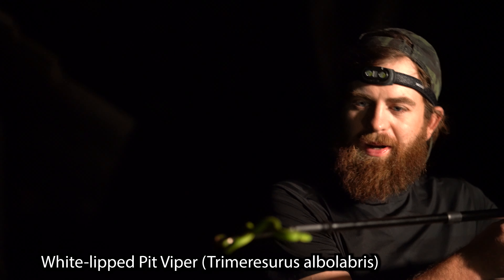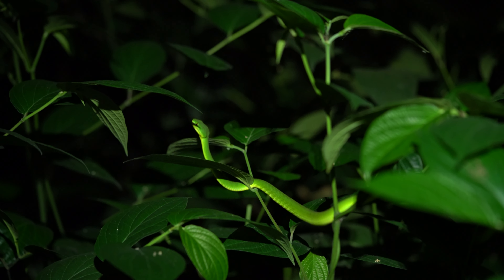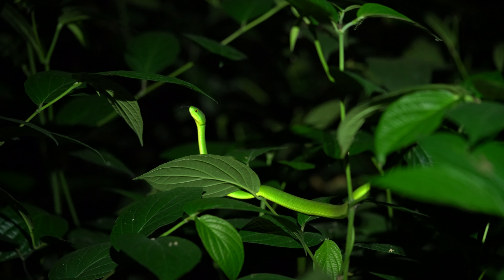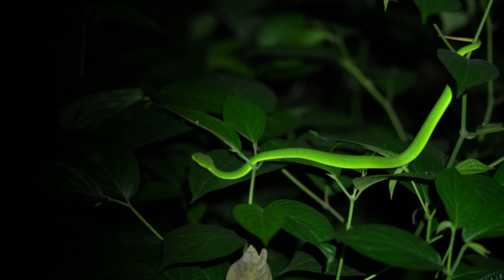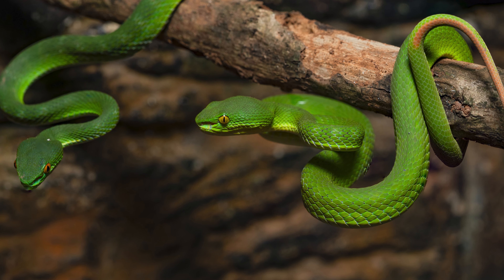We've got the white-lip viper here, found in Bogor. When it rains, you can find multiple of these guys just hanging on a branch. It's been dry for a couple of days and we've already found two. If you see them in their natural habitat, they blend in so well, but when you hit them with a flashlight just right, they light up like a Christmas tree. One of my favorite snakes here in Indonesia — such a pleasure to see.